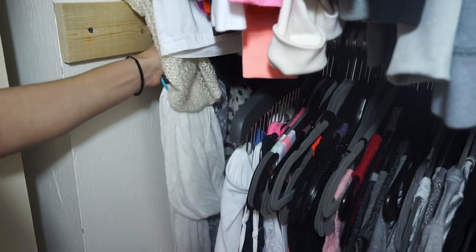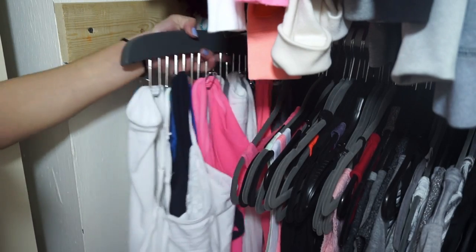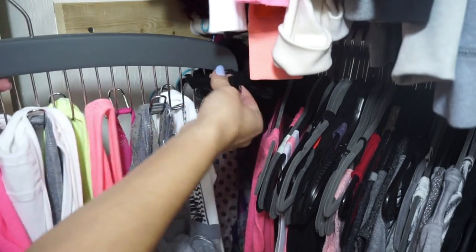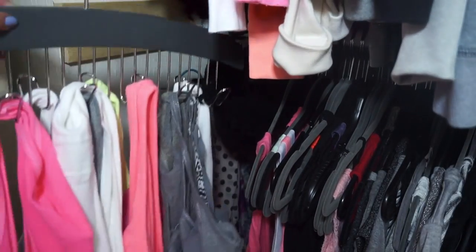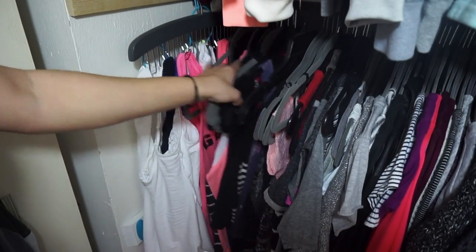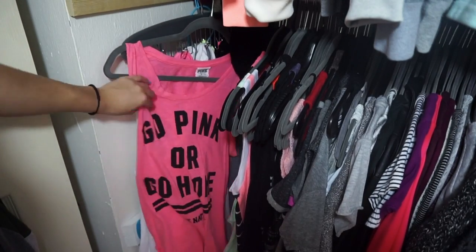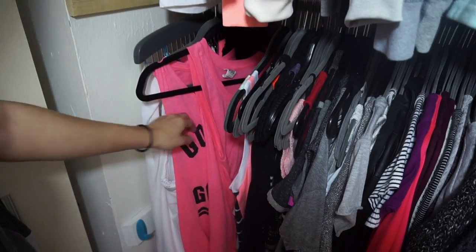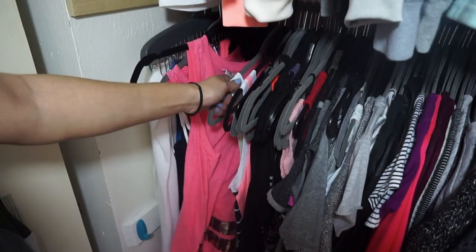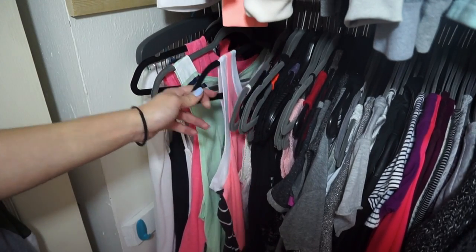So first I just have this scarf hanger thingy with just some scarves on it. And then I have this hanger which has just a bunch of tank tops on them. The first stuff I have are mostly tank tops. So I have this 'Go Pink or Go Home' tank top. And then I have this pink tank top which just looks like this with some glitter at the bottom. And then I have this mint green tank top — I like wearing these over top of swimsuits and stuff.